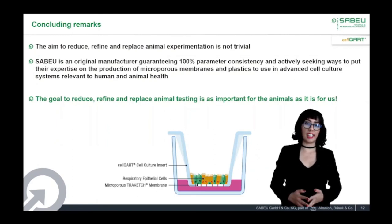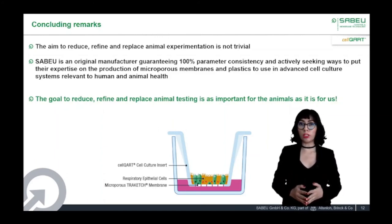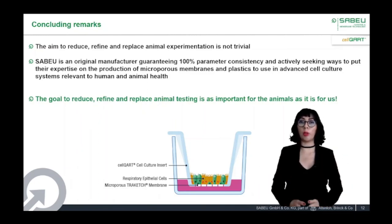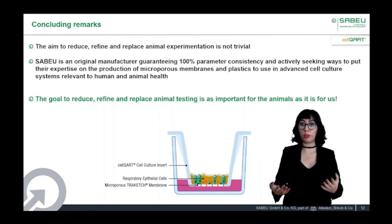I would like to conclude this presentation with the following remarks. While animals have played an important role in past medical advances, their use raises many scientific, economic, and ethical concerns. On the other side, in vitro methods allow the use of human cells and this can reveal mechanistic information as to how a substance exerts a biological effect. As we have seen in this presentation, there are currently many new alternative methods that can be used to replace animal testing. However, we are only at the beginning and there is an urgent need to develop more powerful and reliable methods that mimic the complexity of higher organisms. This aim requires cooperation between all stakeholders to help make ethical technologies sustainable and available. We believe that by partnering we could progress. The goal to reduce, refine, and replace animal testing is as important for the animals as it is for us.